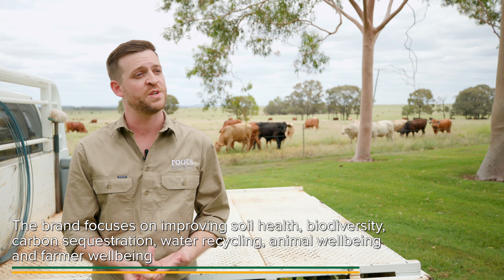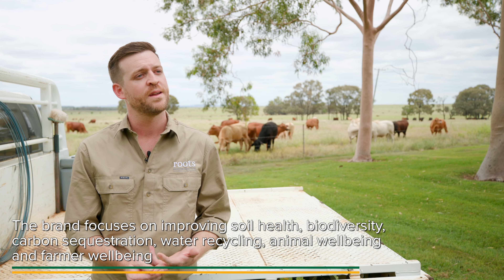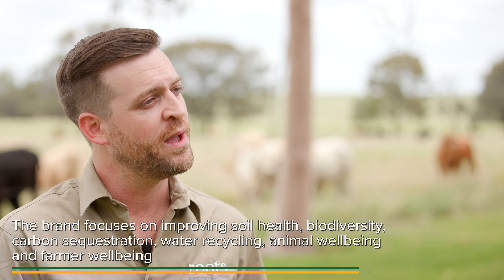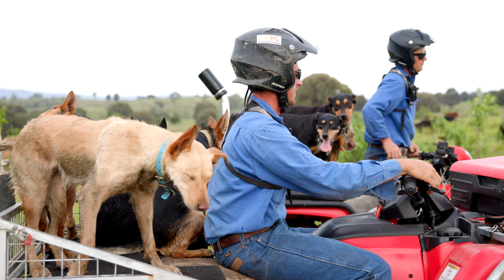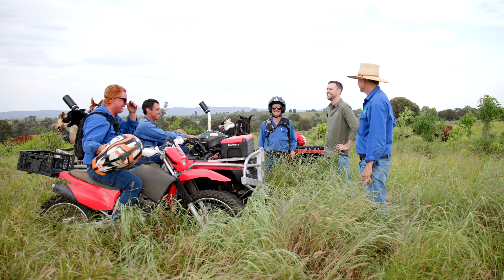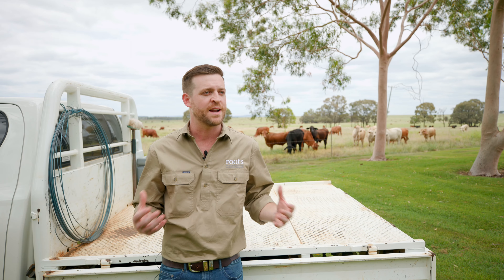The six roots are: increasing soil health, increasing biodiversity, sequestering carbon, harnessing the water cycle, animal well-being, and farmer well-being — two extra elements we're really passionate about that go beyond just the environmental focus and really harness the nature of animal welfare and the farming community.